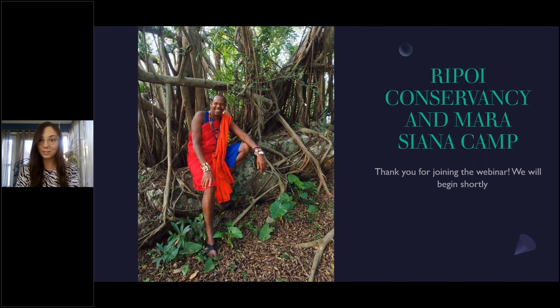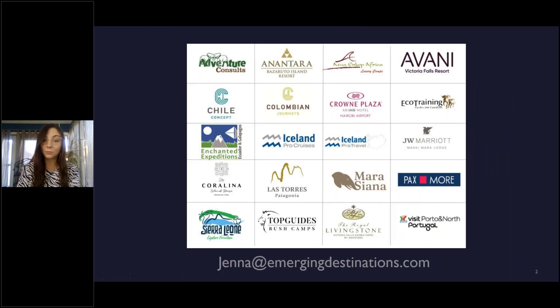Today I'm being joined by Jackson from Maraciana. Unfortunately we cannot get his camera to work, so you're just going to have to imagine that you're seeing his face — you can see at least the picture up on your screen. Before I hand things over to him so that he can introduce the new camp, I'm going to take a quick minute to introduce our Emerging Destinations portfolio.